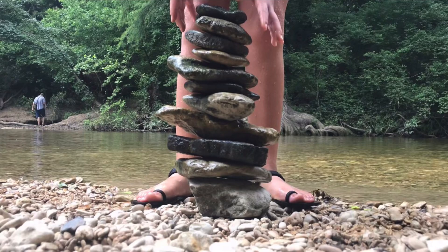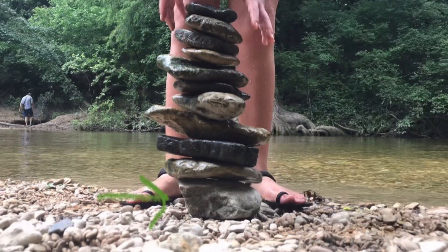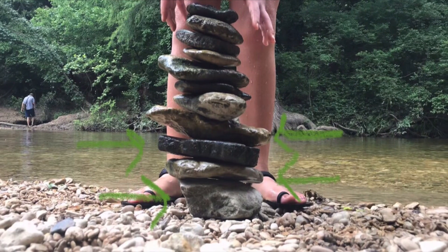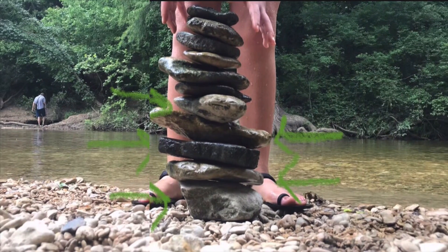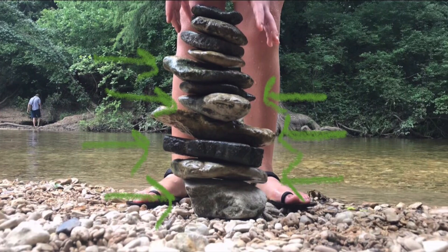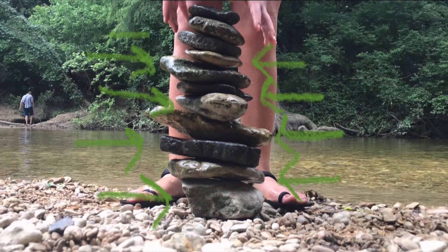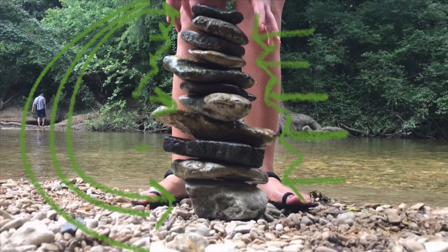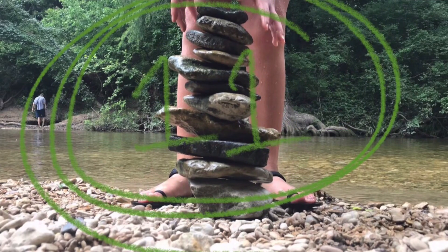Do you know how many rocks it took us to build this big tower? Let's count: 1, 2, 3, 4, 5, 6, 7, 8, 9, 10, 11. It took us 11 rocks to build this tower.